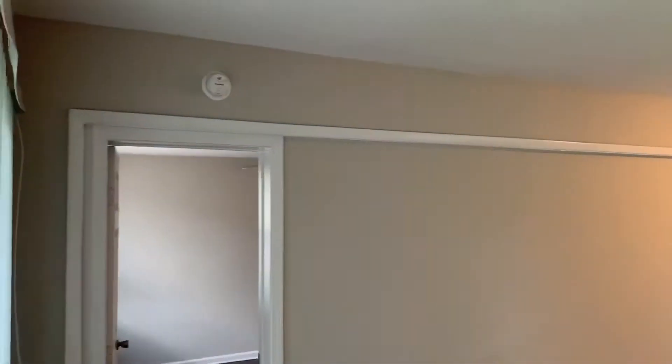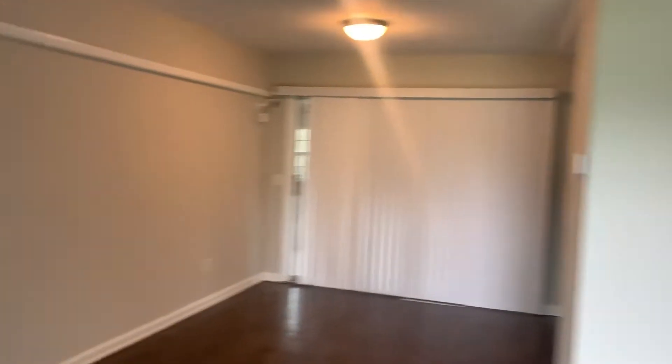As we first enter the home, we walk into your living room and dining room area. Your master bedroom is off to the left.